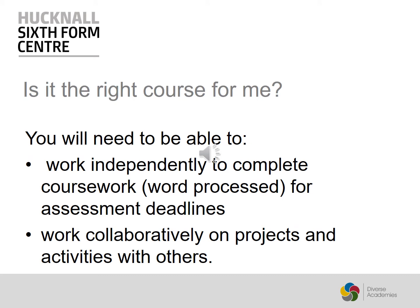Is this the right course for you? Can you work independently to complete coursework? Are you good at getting work in for the deadline? Do you enjoy working on a computer? Are you able to work with others on projects and activities? Do you enjoy physical activity? There are also four to eight hours of practice and exercise units.